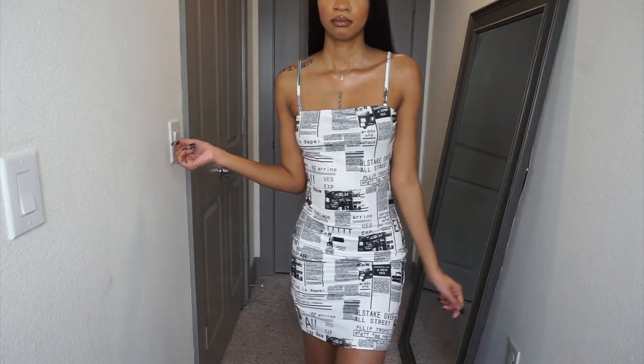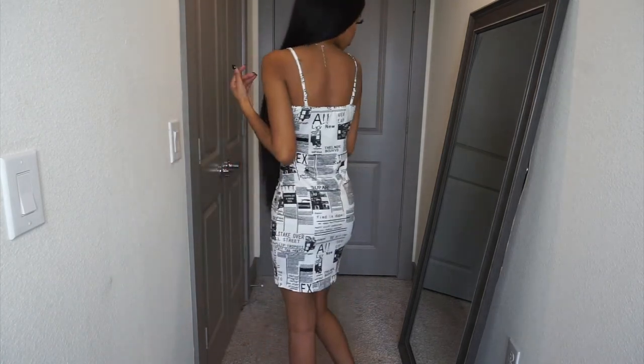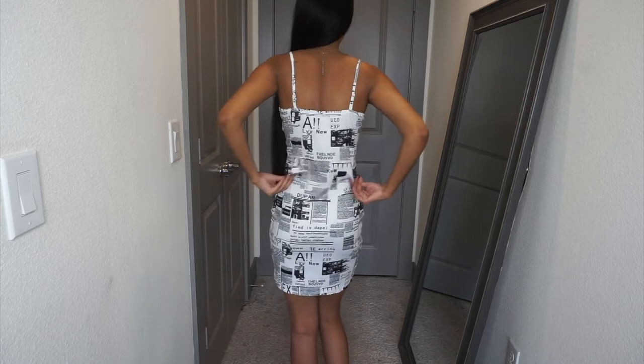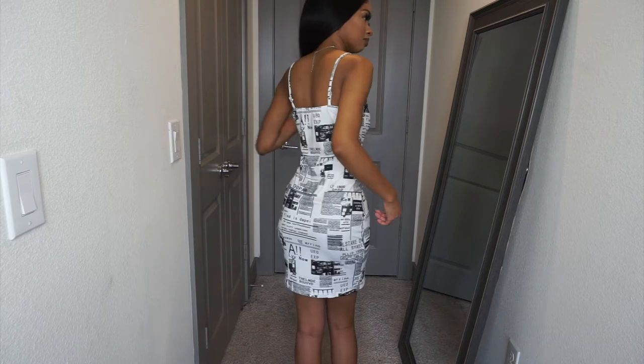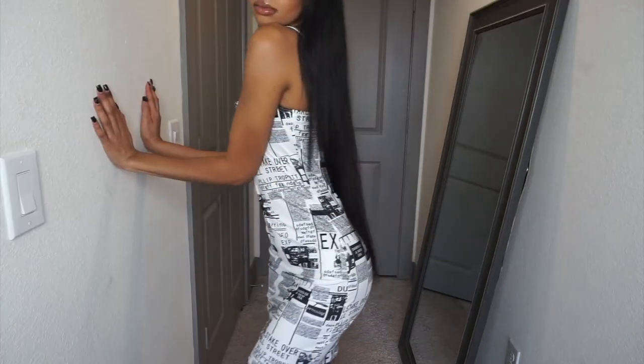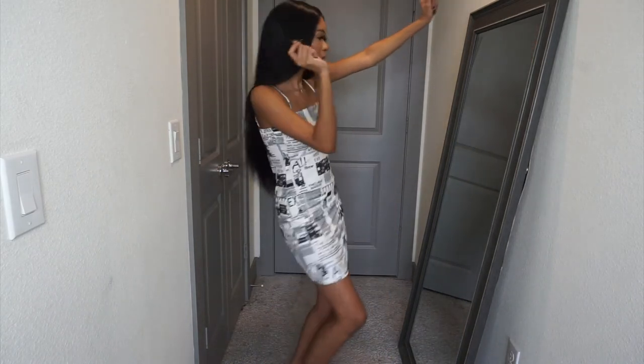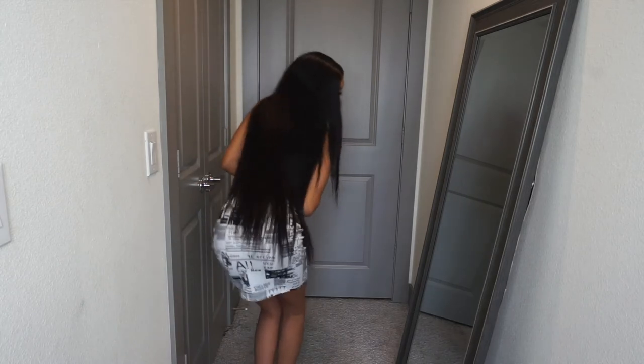The next dress — you can see it in my face, I was not feeling this dress at all. It looks cute from this one angle, but look how loose it is at the bottom — I have all this extra room in my back. I did not like that. And this was an extra small. I like my stuff to fit tight, skin-tight. There's so much room — I could definitely move in it, but I just was not feeling it at all. It was only six dollars.